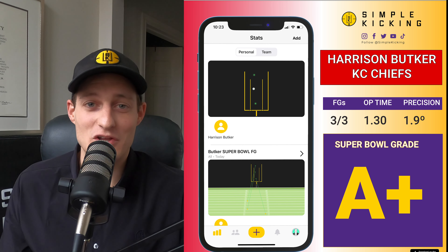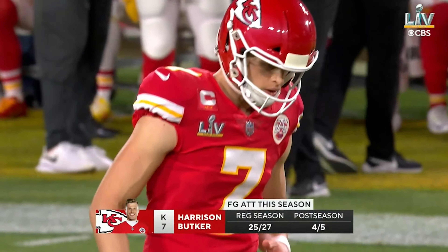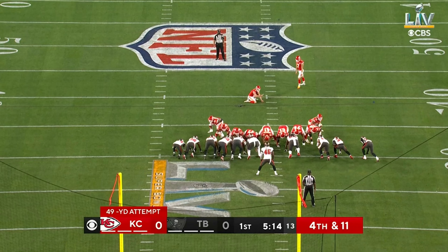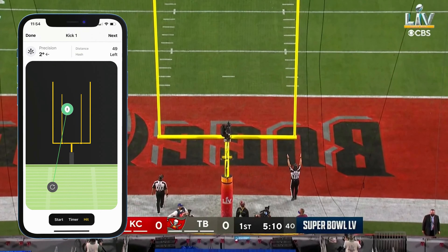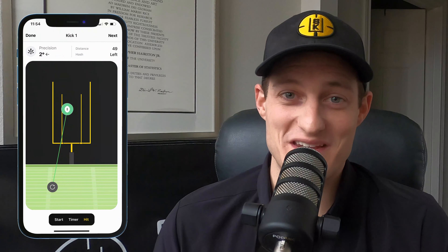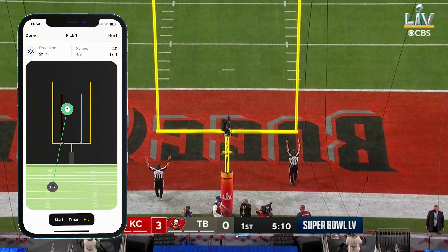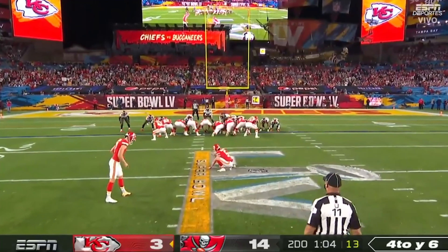He drew first blood — let's take a look at this 49-yard kick. What makes this kick so incredible is it was the first blood of the game. These are the first points scored in Super Bowl 55 and Harrison Butker put it right down the uprights, just left of center — a really excellent kick. Putting points on the board is tough anytime, and he did it in smooth fashion with an excellent snap, excellent hold, and an excellent kick.